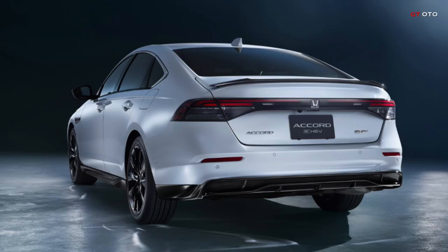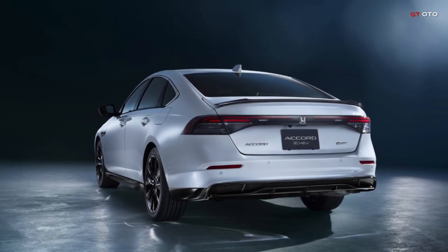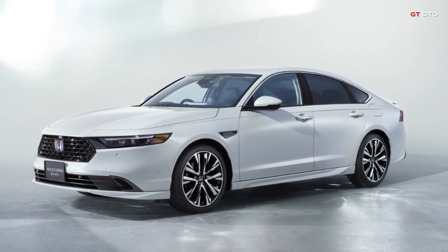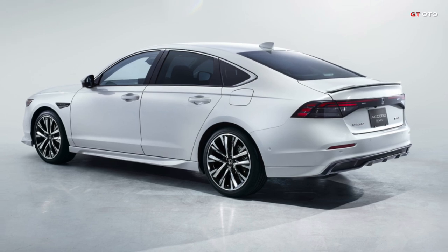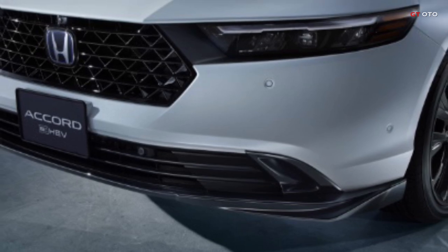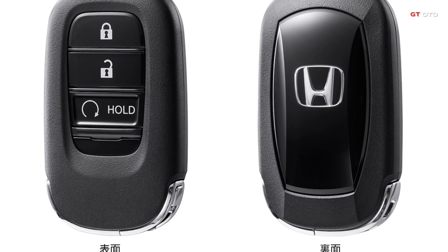Additionally, a discreet yet durable protection film safeguards key areas such as door handles, door edges, rear bumpers, and side sills, preserving the Accord's sleek design against everyday wear and tear. Discover the perfect harmony of style, functionality, and protection with Honda's genuine accessories, tailored exclusively for the new Accord.